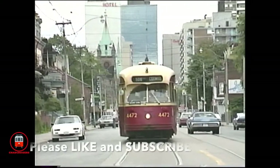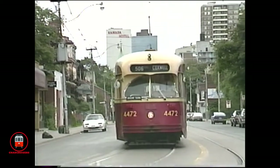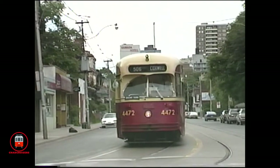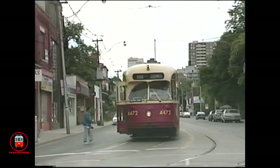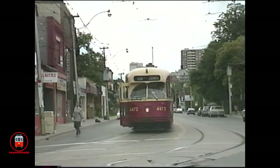Multiple unit PCC 4472 was originally purchased for the Crosstown Bloor-Danforth streetcar line. It resumed multiple unit service for a short time on Queen Street, and in its twilight years its couplers were removed.